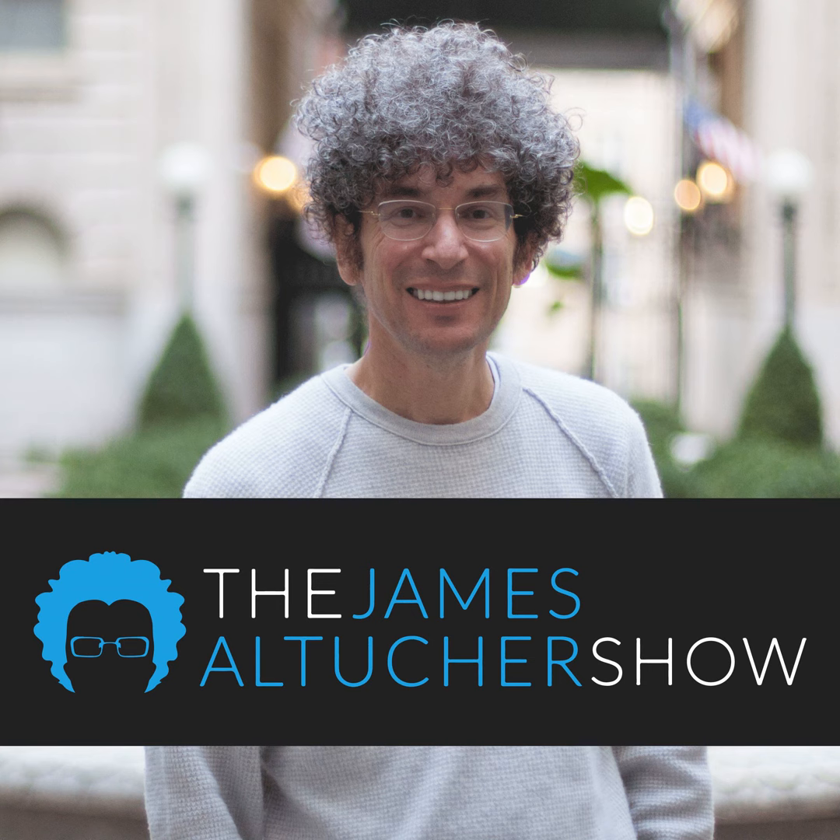This isn't your average business podcast, and he's not your average host. This is the James Altucher Show.